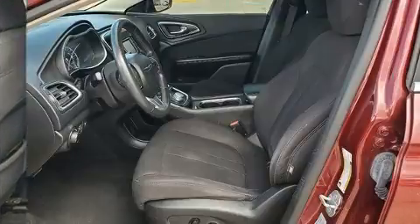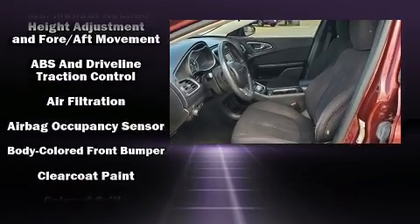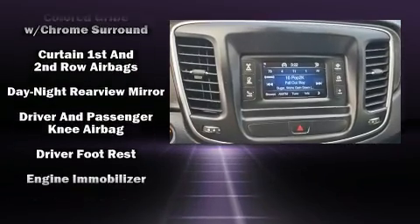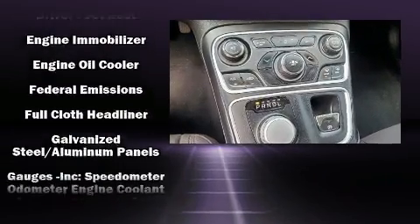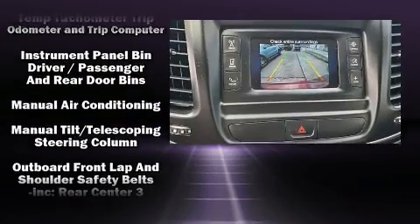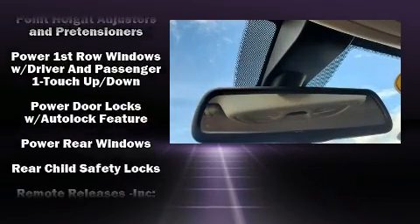Chrysler ensures the safety and security of its passengers with equipment such as dual front impact airbags, head curtain airbags, traction control, brake assist, anti-whiplash front head restraints, a security system, and four-wheel disc brakes with ABS. Various mechanical systems are monitored by electronic stability control, keeping you on your intended path.